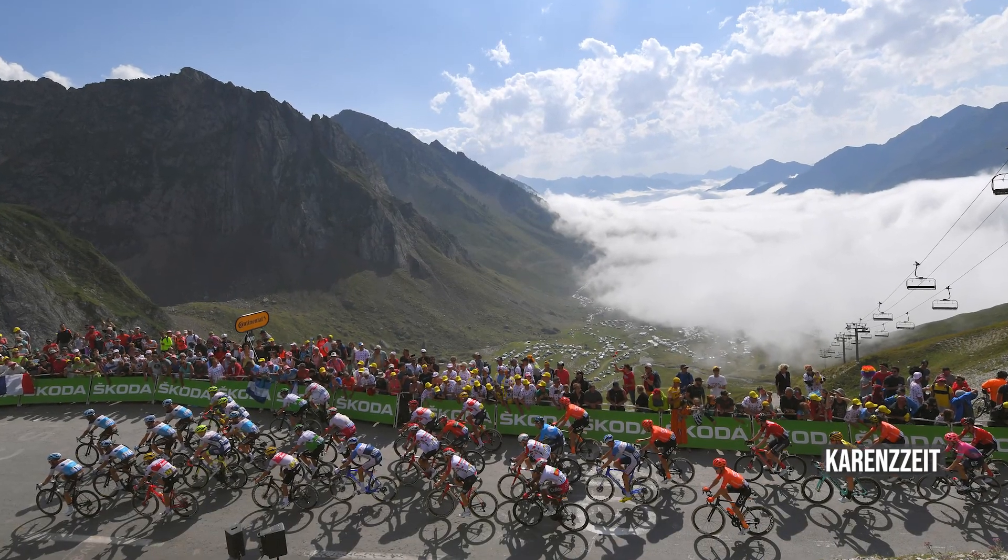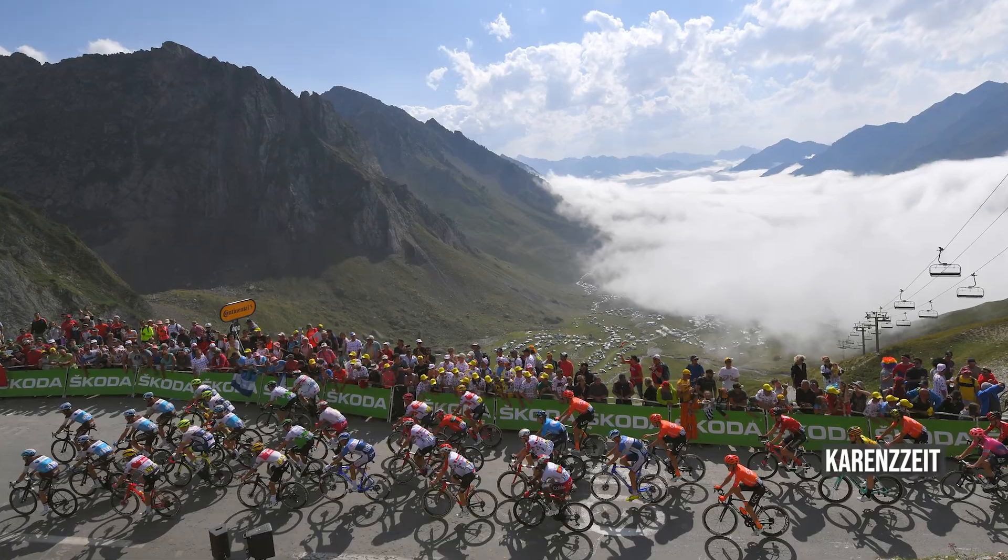Apropos Tour beenden: für die Fahrer, die aus der Karenzzeit fallen, ist die Tour beendet, oder? Das ist richtig. Mit dem Begriff Karenzzeit meint man den Rückstand, den sich ein Fahrer im Ziel einer Etappe erlauben darf, um nicht aus dem Rennen genommen zu werden. Je nach Schwierigkeitsgrad und Durchschnittsgeschwindigkeit einer Etappe wird ein bestimmter Zeitaufschlag gewährt, den man im Ziel zu spät kommen darf. Das wird für jede Etappe neu berechnet.